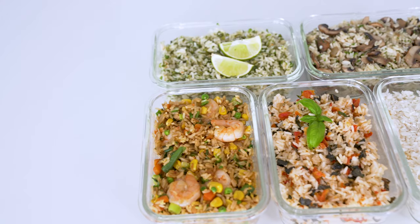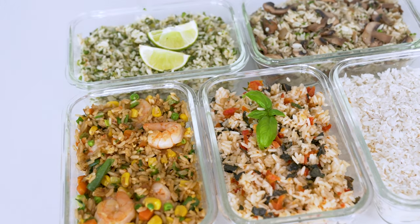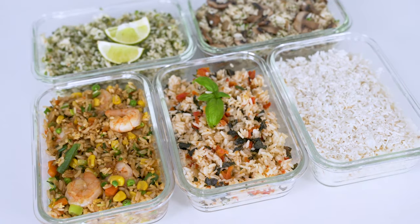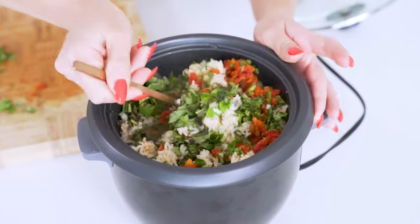Rice is super versatile and goes with pretty much any veggie or protein, so today I'm showing you five easy ways to add more flavor without having to add a million different ingredients. In fact, these easy rice recipes can even be made in a rice cooker and then doctored up with just a few ingredients.